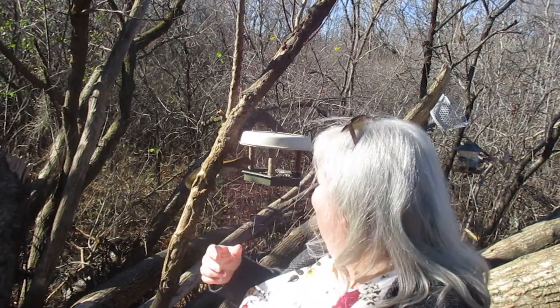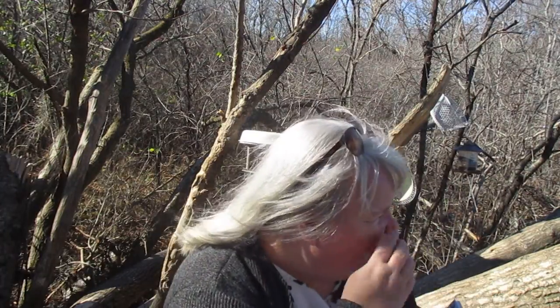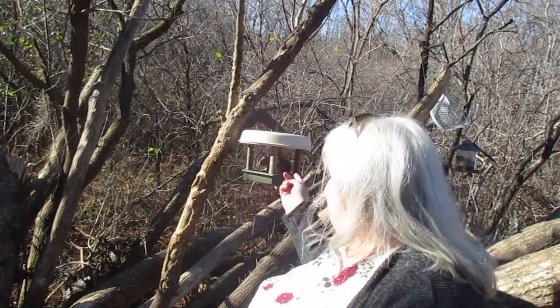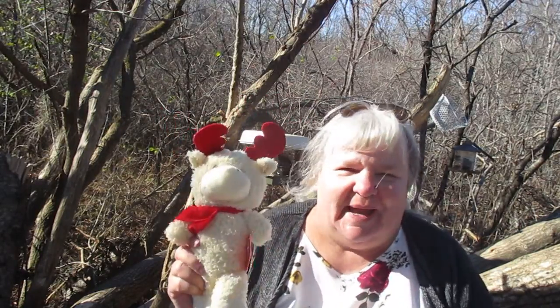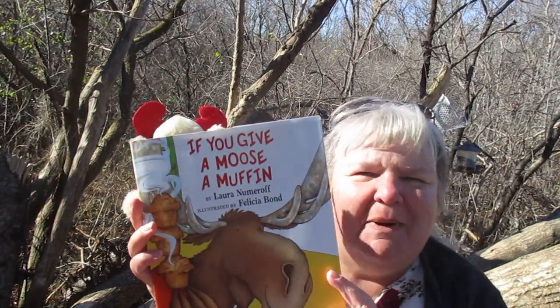Welcome to Storytime with me, Ms. Sheila. Today I brought you to a place called Mirabla — look at all the wildlife behind me. Hopefully you'll see the birds and the squirrels going in the bird feeder too. I thought, what an exciting place to read this story, and I even brought a little friend, a moose, because the story is about 'If You Give a Moose a Muffin.'